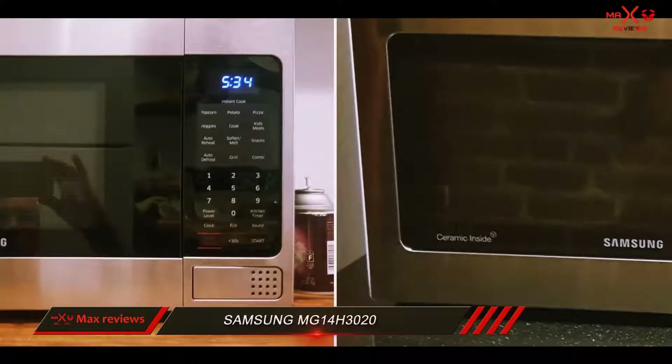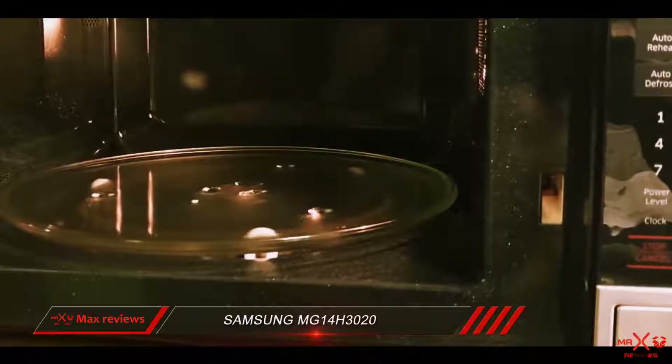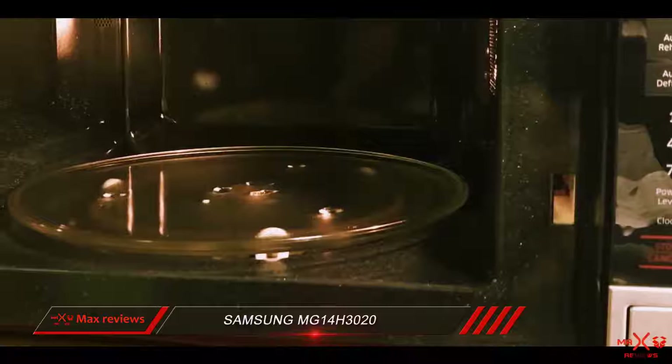These features, as well as some that only this microwave has, make it one of the best countertop microwaves.